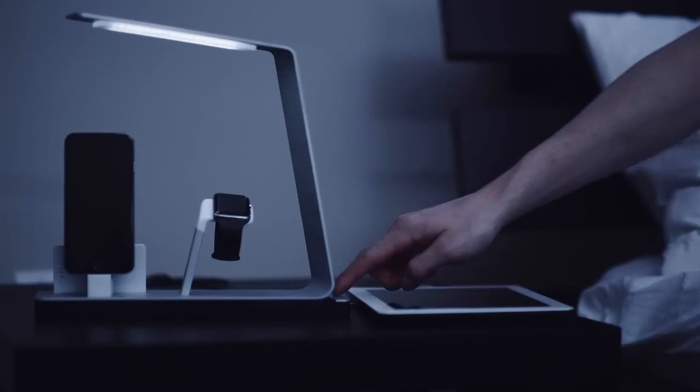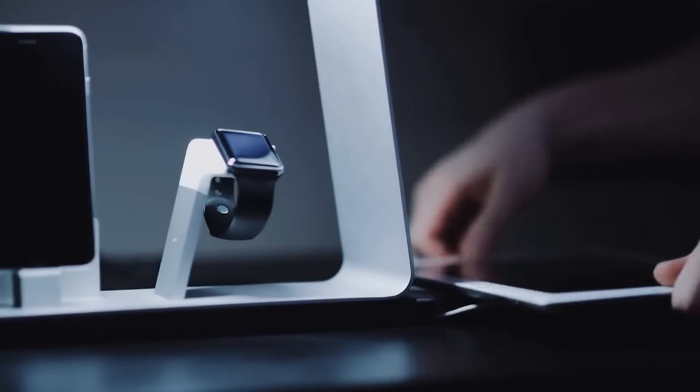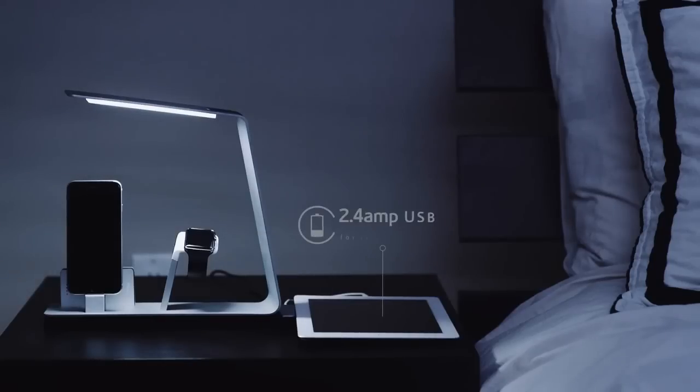Touch brighter. Touch dimmer. A USB port for charging any USB device. Non-slip rubber base keeps it firmly in place.